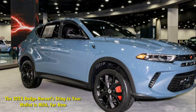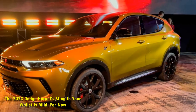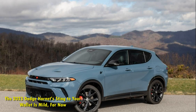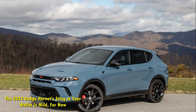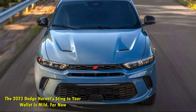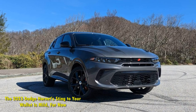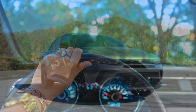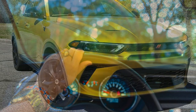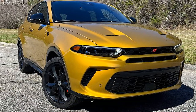As for RT pricing, Dodge is being cagey, with a spokesperson stating that pricing for the Dodge Hornet RT has not been officially announced. While we're still waiting on pricing, the Hornet RT will be an AWD plug-in hybrid model powered by a 1.3-liter turbocharged four-cylinder with a 121-horsepower electric motor powering the rear wheels. Combined with the starter generator unit, the RT puts out 285-plus HP and 383 lb-ft of torque.